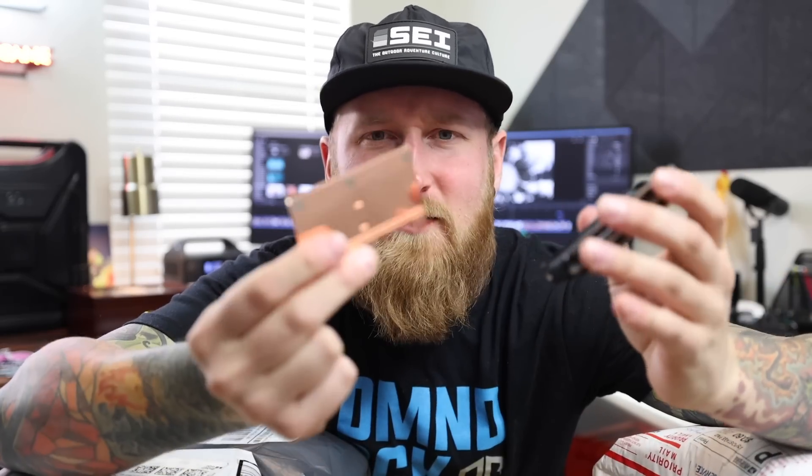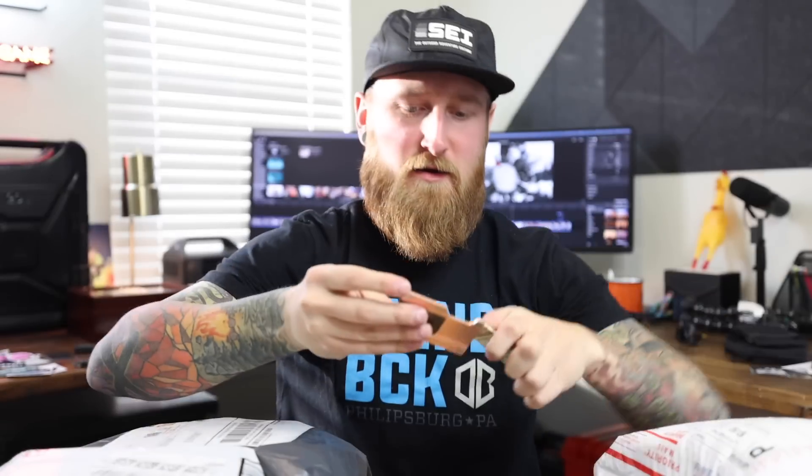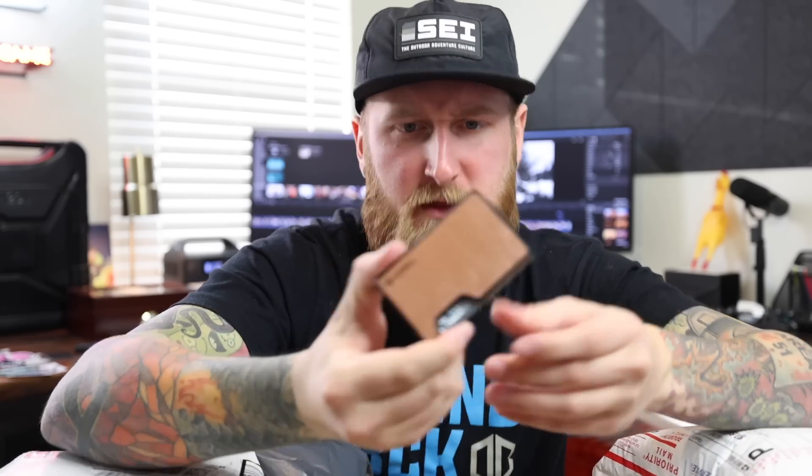Thank you to Axwell for sending this out — maybe you guys will see it in the next EDC video coming soon. You know what I just realized? This is magnetic — you can just pop these plates right off! So if I don't want to use the strap, they click right back into place with a magnet, and then cash goes right up in the money clip. If I wanted to, I could probably swap these out for titanium, or maybe just black or gray.